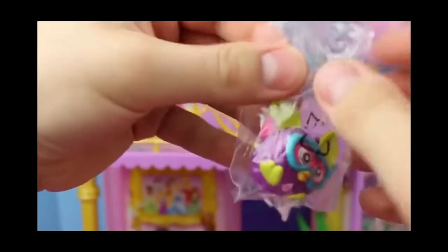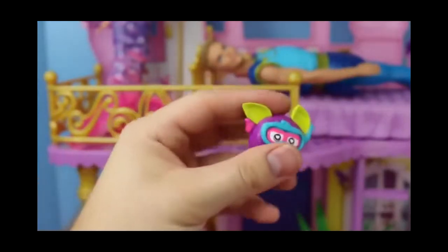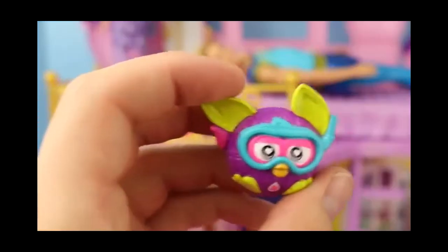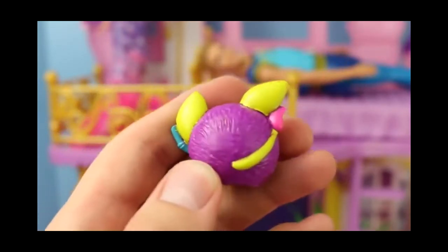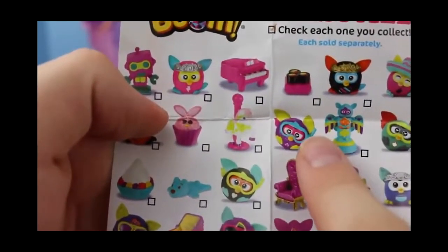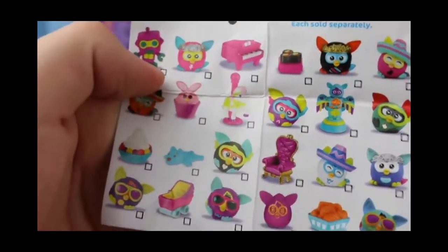It's got maybe goggles or a snorkel on — it's hard to tell in the bag. It looks like it has a snorkel, yeah — little goggles over its pink eyes and a blue snorkel. Time to go swimming, I guess! And look, its eyes have a little heart, a little teardrop on its chin, and a little tail. Pretty cute. And actually, that chair right below it on the pamphlet — I got that one in my last Boom egg.